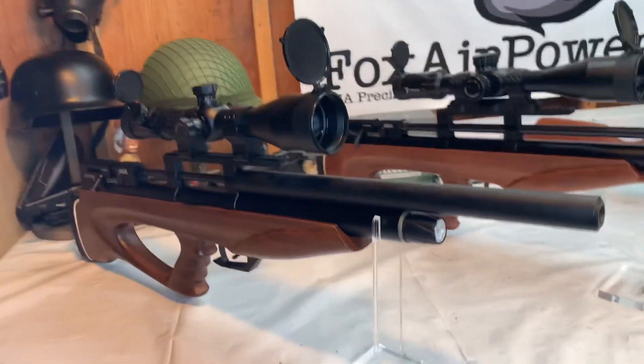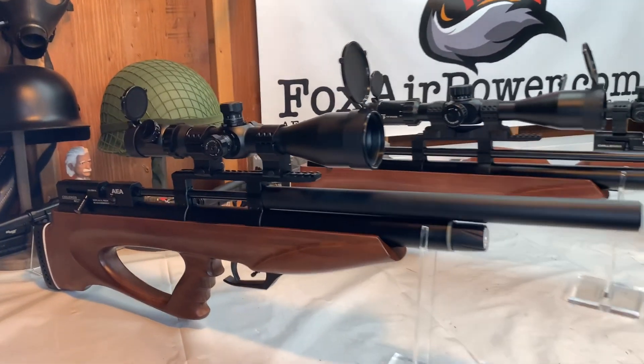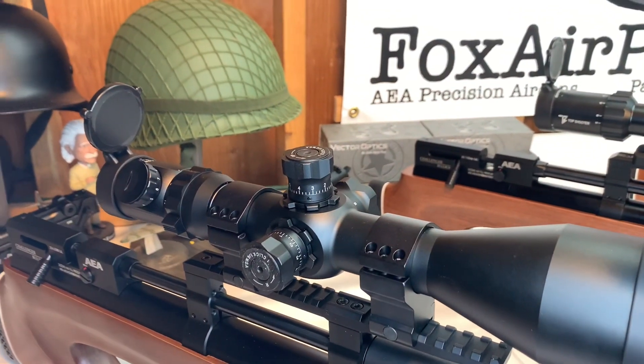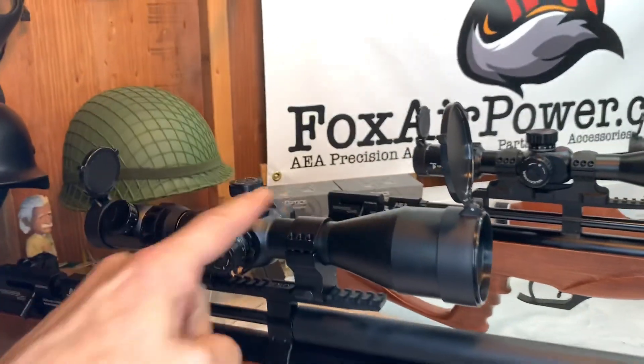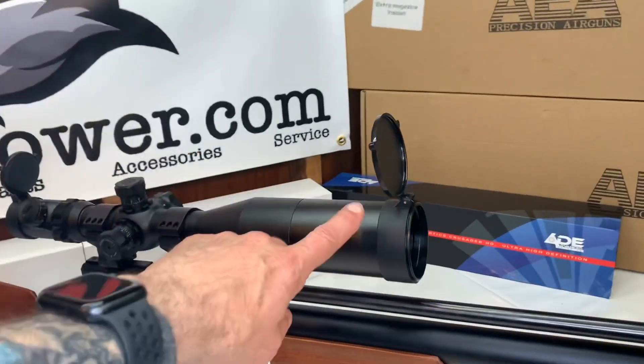What we're looking at here is the .25 caliber Challenger Bull Pup. It's a beautiful little gun. On top of that is my ADE 6x25x56 scope. This scope comes with the rings and the pop-up covers, and a sunshade as well.